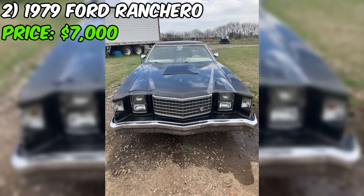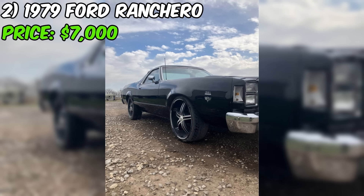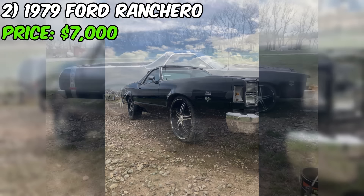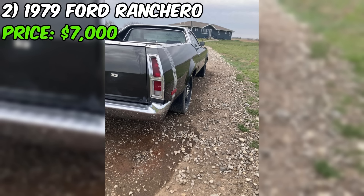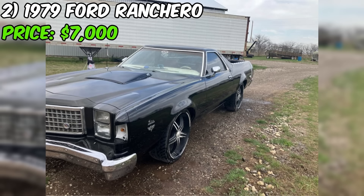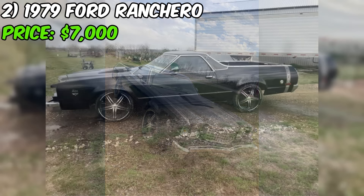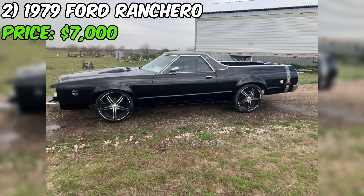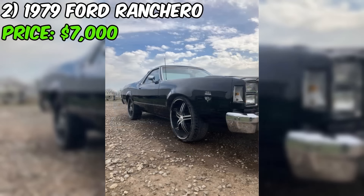The fact that it's been used as a daily driver suggests it's been kept in road-worthy condition. However, the seller does mention the Ranchero could use a new headliner. Potential buyers should also keep in mind that with 148,000 miles, this vehicle has seen significant use and may require additional maintenance. At $7,000, the price seems reasonable for a well-maintained classic with recent upgrades. The Ranchero's unique combination of pickup utility and coupe styling has a dedicated following among enthusiasts.